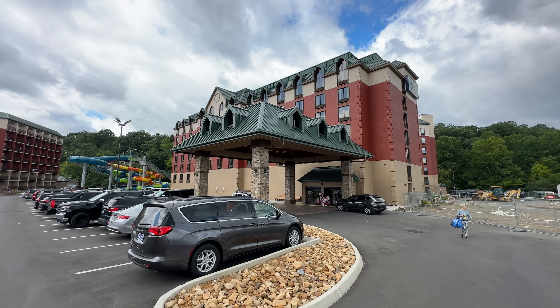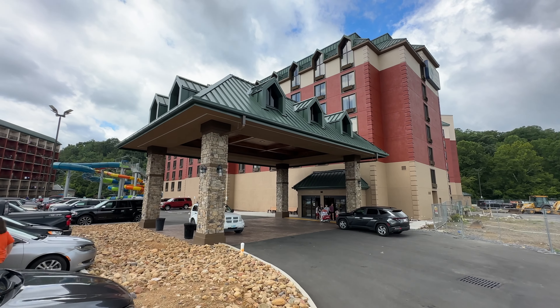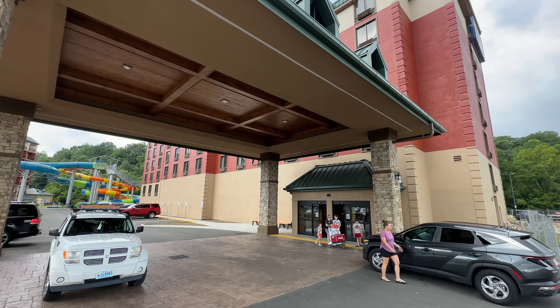That wraps up our look at Country Cascades Water Park Resort in Pigeon Forge, Tennessee. We hope this video was helpful. Let us know if you've stayed here and how your experience was down in the comments. Thanks so much for watching — we'll see you on the next adventure.